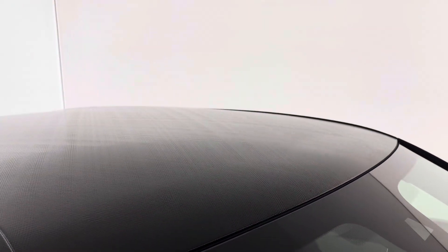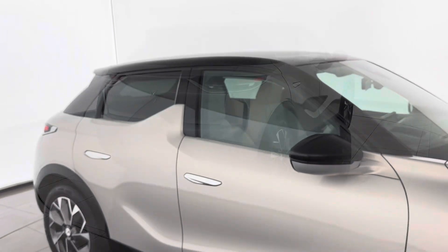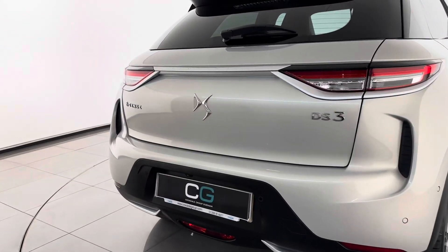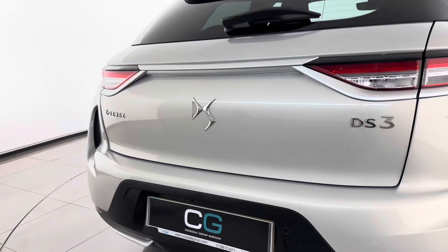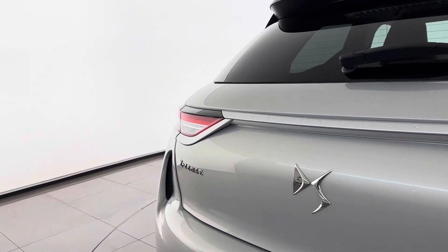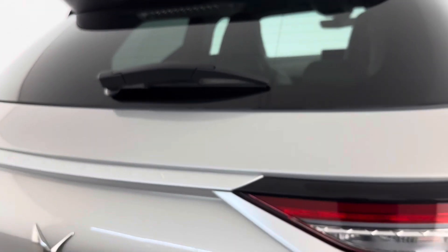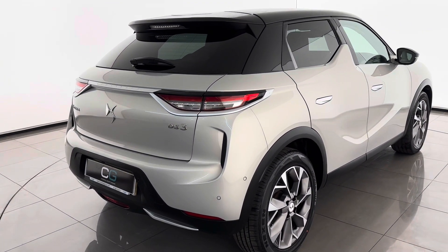Moving on to the back of the car, you again have rear parking sensors, a rear parking camera, E-Tense specific badging on the back with the E-Tense logo, and a satin grey finisher on the rear lights. The rear lights are LED as well, so they're nice and bright at night time.